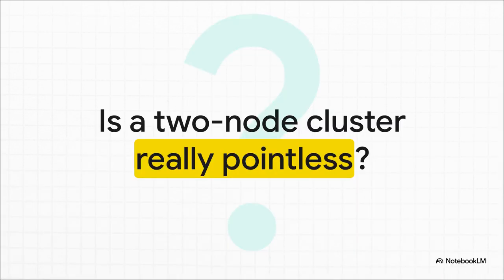So, is it true? Is setting up a two-node Proxmox cluster just a waste of time? A halfway solution that's kind of doomed from the gecko? The official docs might make you think so, but a massive chunk of the community will tell you no way. So let's get into why.